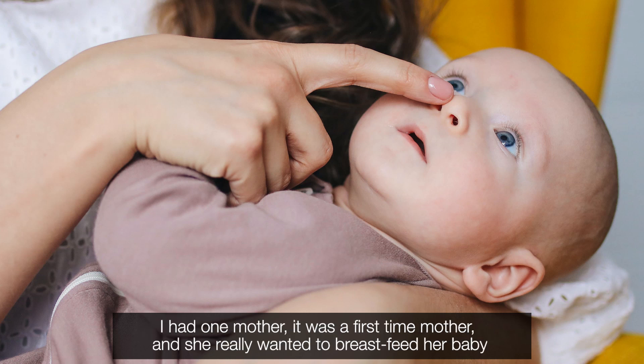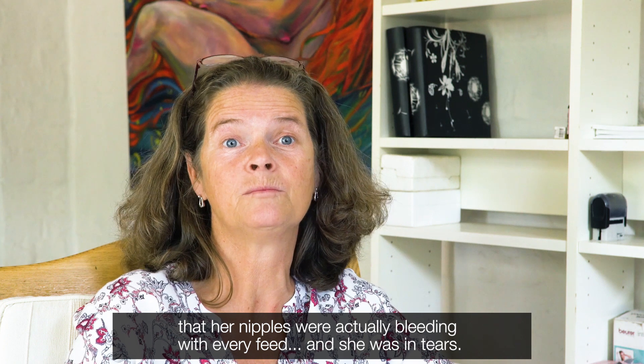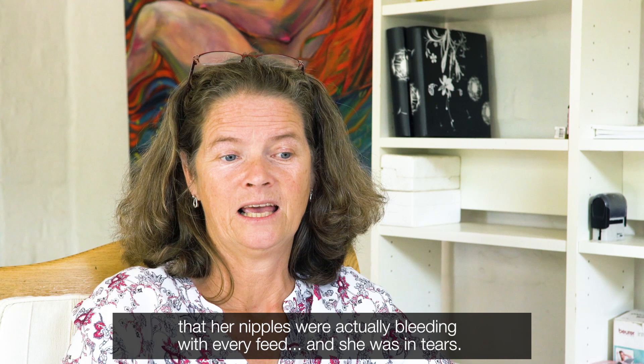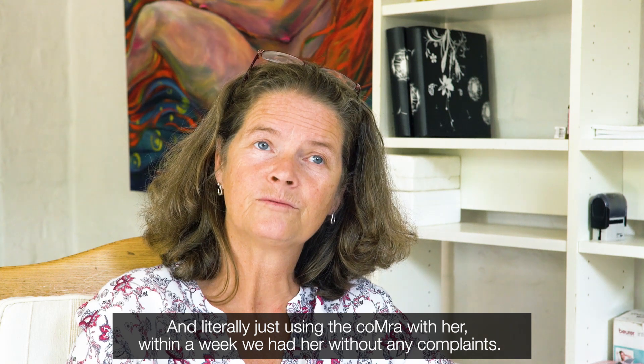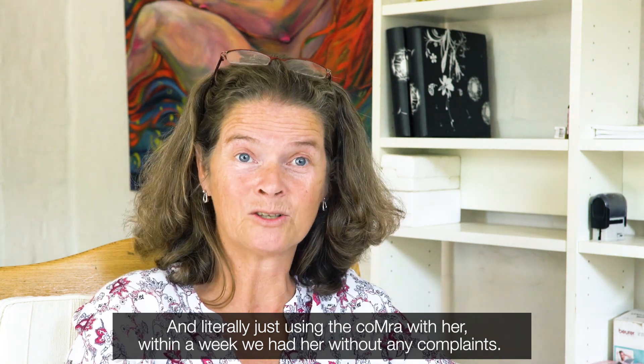I had one mother who was a first-time mother, and she really wanted to breastfeed her baby. She was struggling to such an extent that her nipples were actually bleeding with every feed, and she was in tears. And literally just using the Comra with her, within a week, we had her without any complaints.